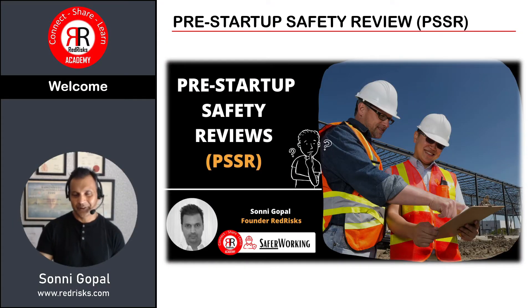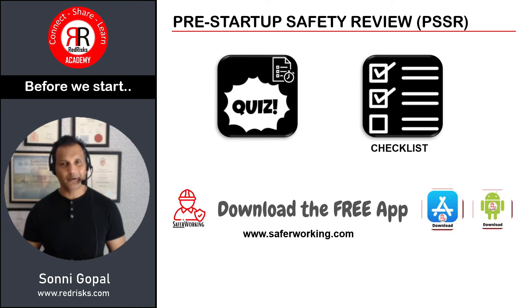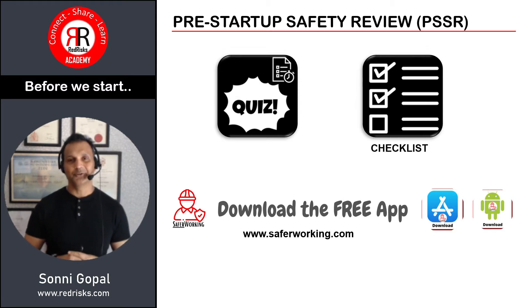Hello and welcome to Red Risks. In this video I want to share some details about pre-startup safety reviews, PSSRs. Before we dive in, there might be a quiz with this — wherever there is a quiz you will see the quiz symbol on that particular slide. There may also be a checklist, and I'll put the link in the description. There is also a free app called Safer Working — if you download it I regularly post things and can update you through the app.